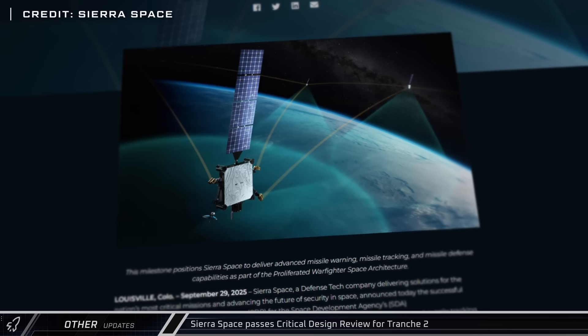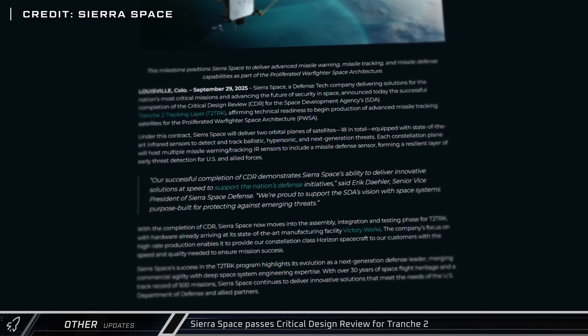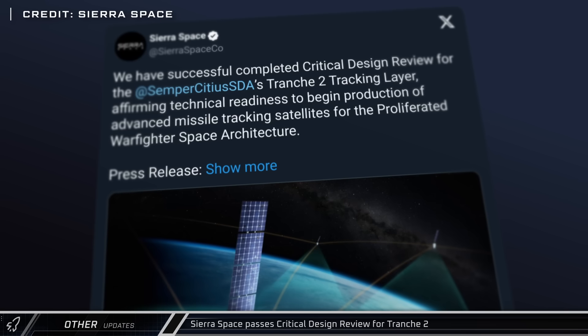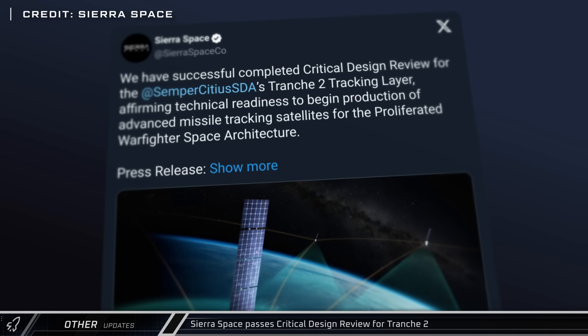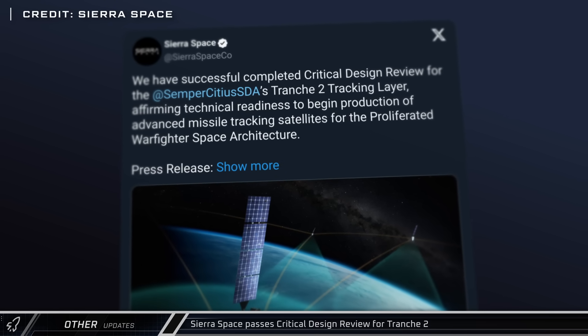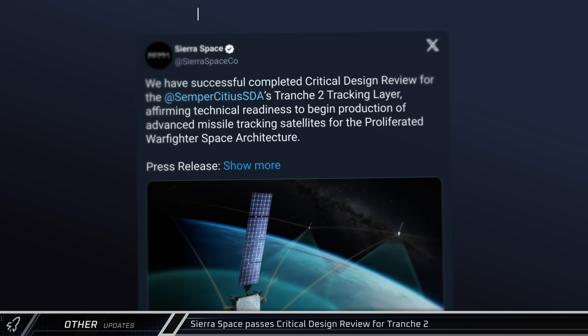Sierra Space has passed the critical design review for the Space Defense Agency's Tranche II tracking layer — a new constellation of 18 satellites to watch and warn for ballistic missiles, hypersonic glide vehicles, and other future threats. With the review complete, they're moving on to assembly, integration, and testing work at their Victory Works manufacturing facility.